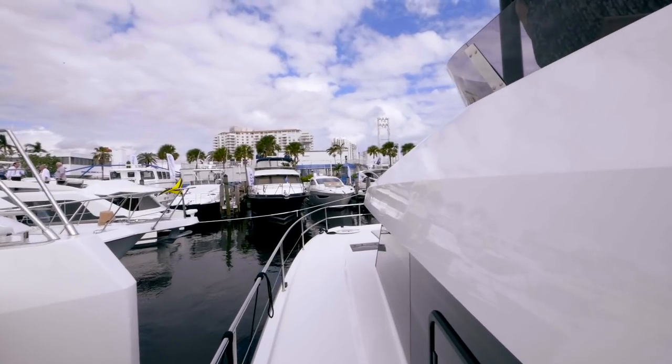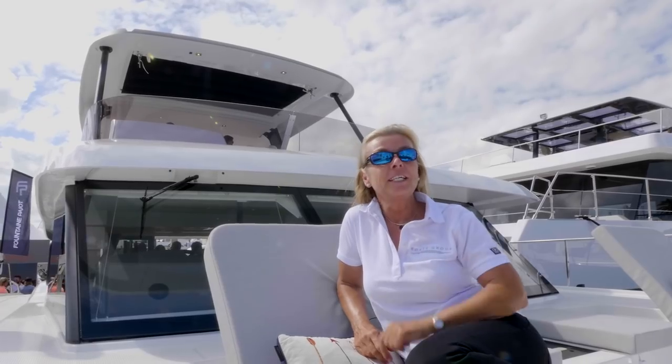The Fontaine Feigeau motor yacht 44 will be in charter at some point, so you might get lucky and try one. For more information, check out Boats.com.